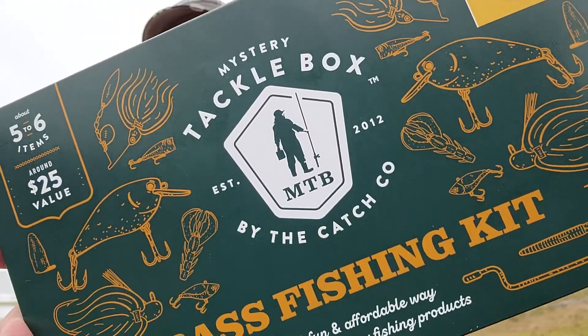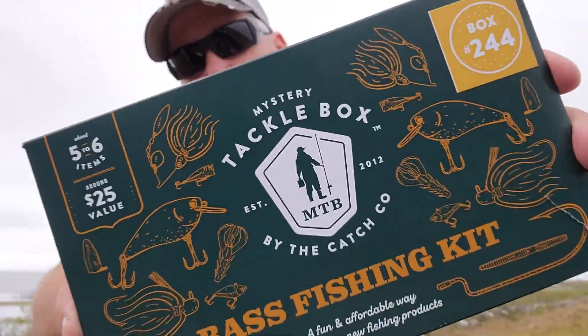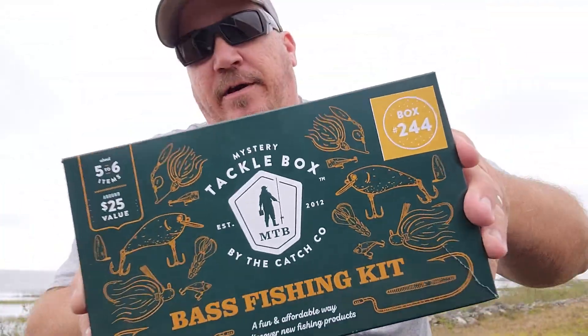Hope you enjoyed it guys. Like I said, I haven't done a Mr. Tackle Box in a little bit — about a month or so. Figured I'd just go ahead and knock this one out. Have y'all even signed up yet? Y'all need to go sign up and get these delivered to your door every month. All right, hope you enjoyed it guys. Beautiful South Florida day, I'm telling you.